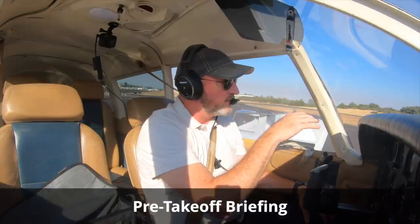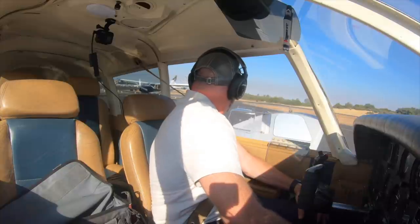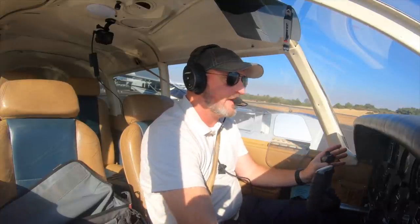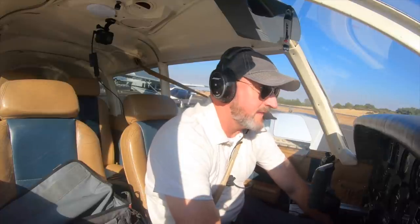Runway 25, we've got the full length available today. If we don't have 70% of our rotation speed — about 50 miles per hour by the taxiway Charlie sign — something's wrong, we'll power back and stop on the runway. If we have a problem after rotation, we're going to get the nose down, everything goes forward, fuel pump comes on, alt air on, and we'll see if we can't fix the problem. If we can't, we will continue to fly the airplane making only shallow turns. Time permitting, we will pull the mixture out, turn the key off, try to get the fuel to off — and we will try to execute a forced landing.